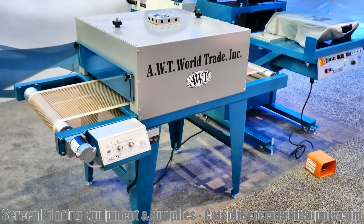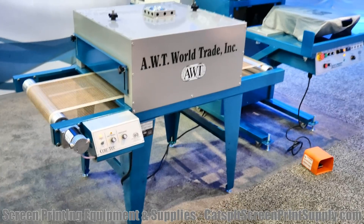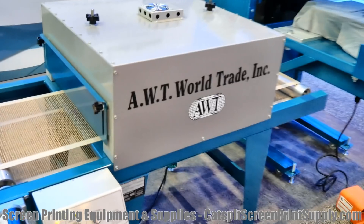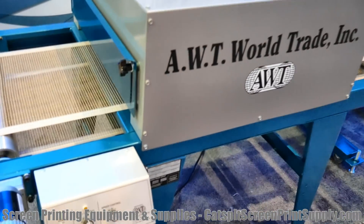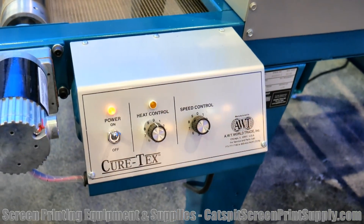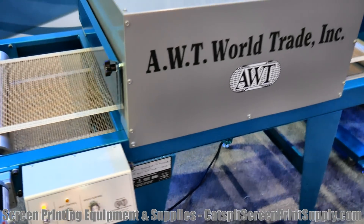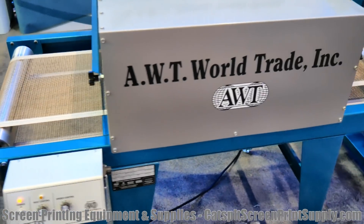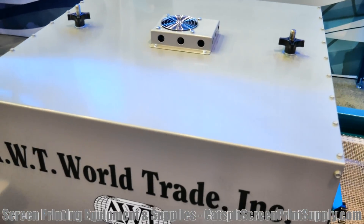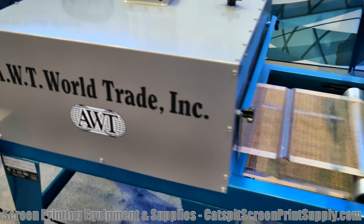I'm going to start putting some of these on the e-commerce site because they're very cool. Really neat build, tight build, and I'd like to offer these. Check it out. Nice little control panel. These little dryers are built quite well. It has a little cooling fan up on top that circulates the air for the unit, which makes it a little bit more stable.